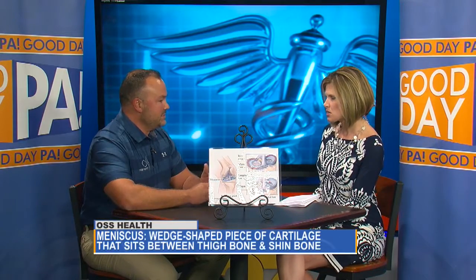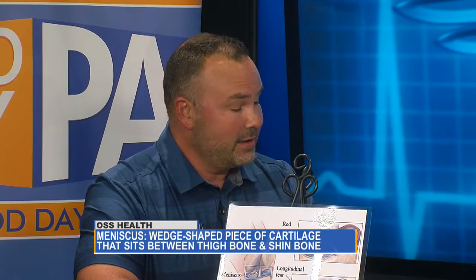So how do we know if we've torn it? The meniscus can tear — it can be an acute sudden tear, usually with athletes either squatting or twisting on the knee. But in older individuals, it can be a degenerative type tear where the meniscus actually thins or weakens, and it can be a simple awkward step, twist to the knee, or standing up from a sitting position.